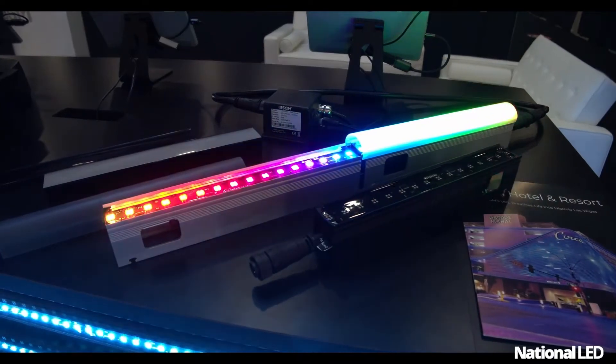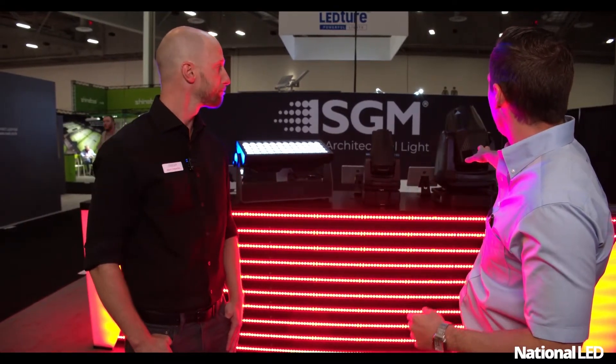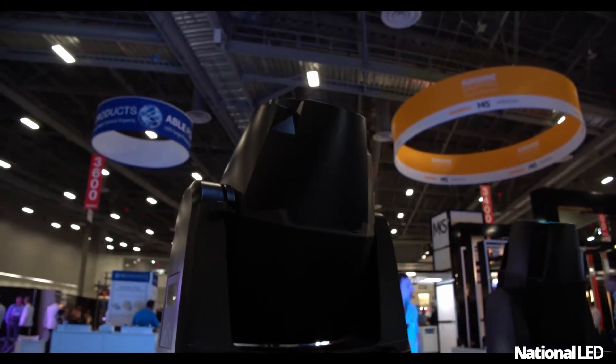Anything that's got a lot of traffic and wants some pop to it would be a great use for these fixtures. Now, tell us a little bit more about the fixtures on my right — these units here.